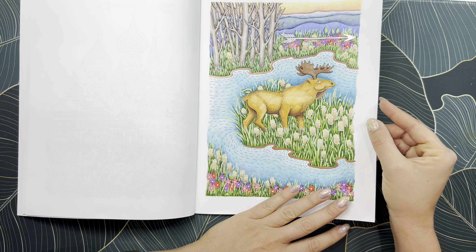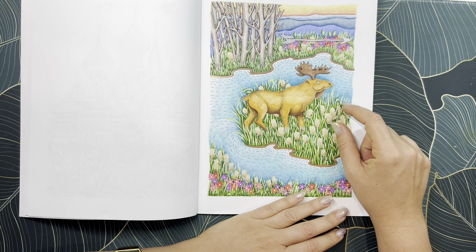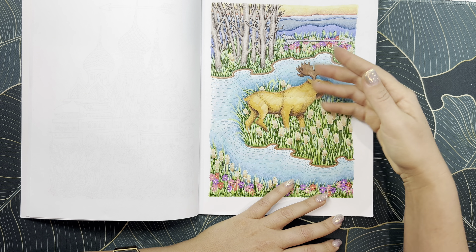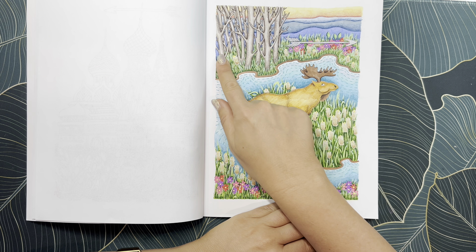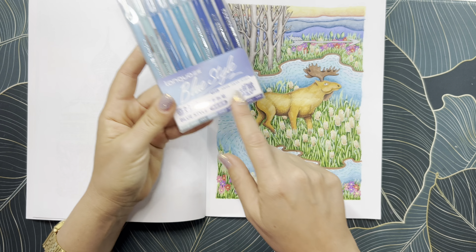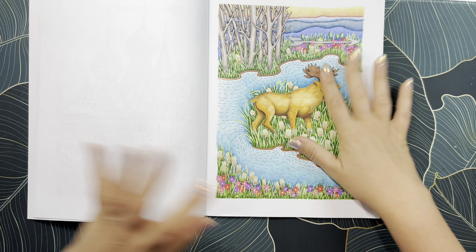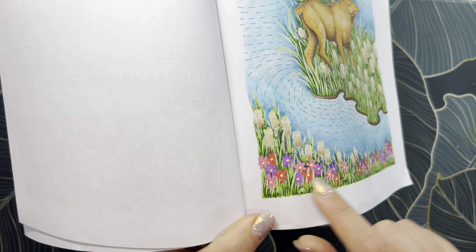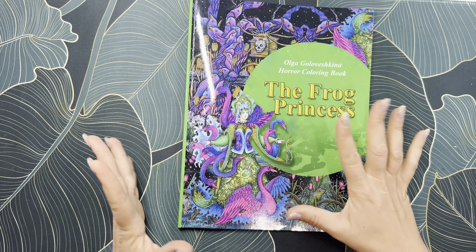When coloring with alcohol markers, try to leave a little white for the highlight — then when you go on top with pencil you have a nice highlight. I also used a lot of my Langao gel pens to cover up lines, and I have a video on those I'll try to link. I actually colored the flowers straight with those gel pens. I love how this one came out — and I could just color Olga's work all day.